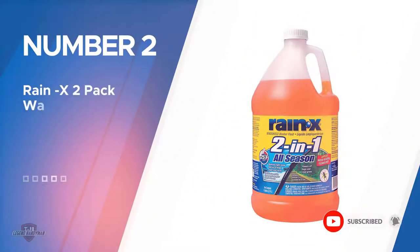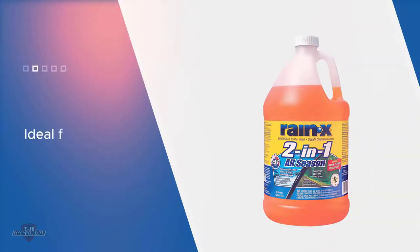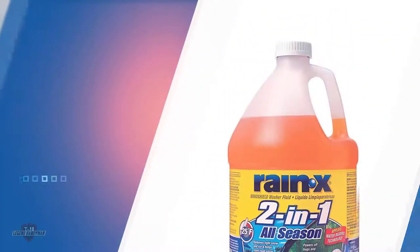Number 2. Rain-X 2-Pack Washer Fluid. The Rain-X solution is a pre-mixed solution, so you'll simply have to pour it into your reservoir. It's a bit on the more expensive side compared to concentrated solutions that you mix yourself, but it's comparable to other one-gallon solutions. This product is ideal for car owners who live in an area that experiences rain and snow. Since it applies Rain-X technology to the windshield, it offers protection against the rain as well. Rain-X has a full lineup of washer fluids, including an all-season option, de-icer, and bug remover.